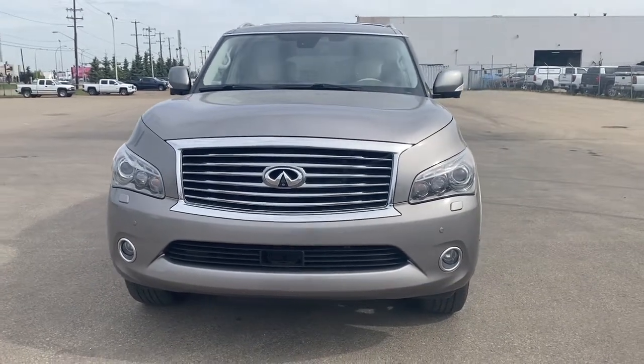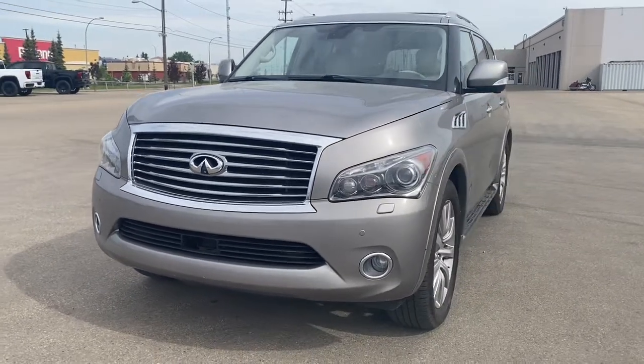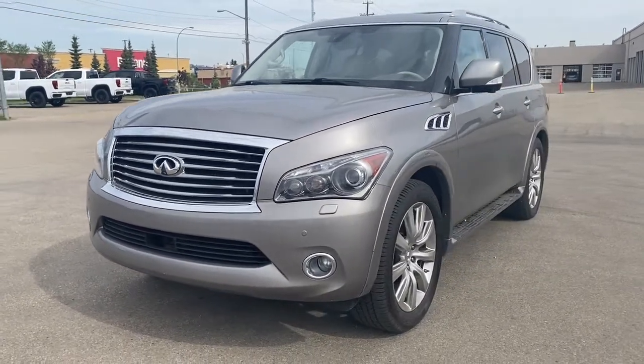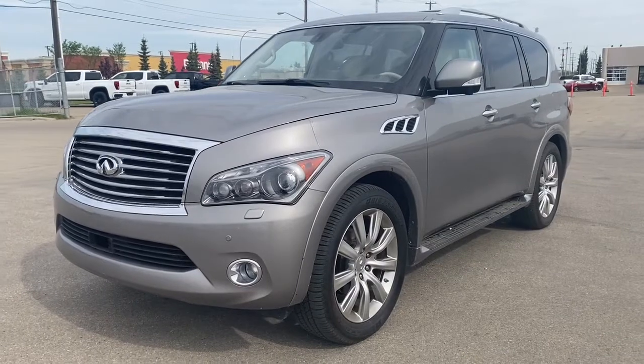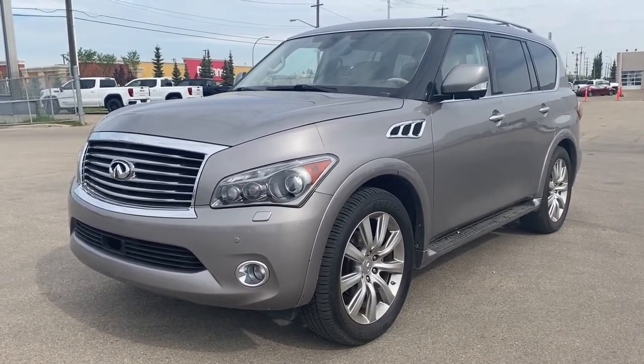It's a great day at Western GMC Buick. We're located on the corner of 184th Street and Stony Plain Road in Edmonton, Alberta, Canada. Today we're looking at the 2011 Infiniti QX56.